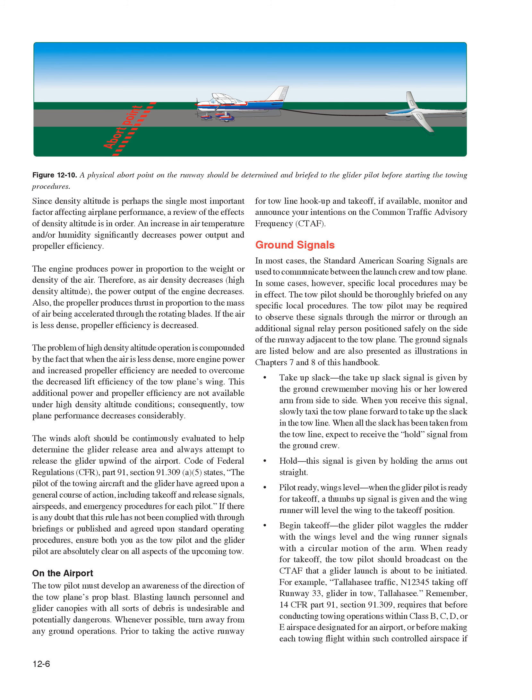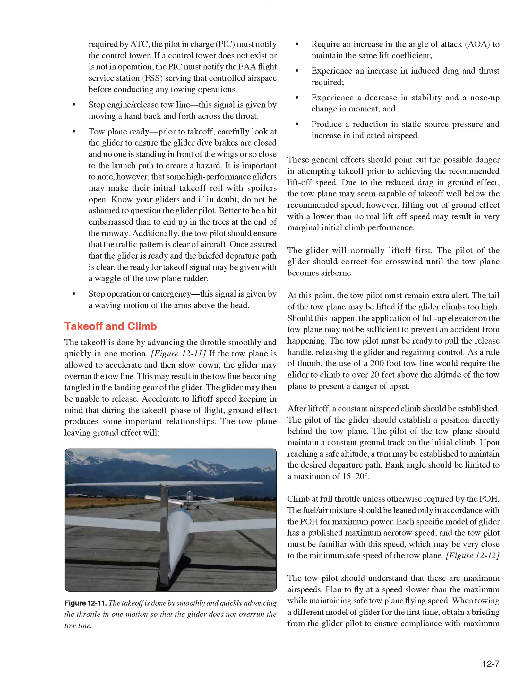When ready for takeoff, the tow pilot should broadcast on the CTAF that a glider launch is about to be initiated — for example, 'Tallahassee traffic, N12345 taking off runway 33, glider in tow, Tallahassee.' Per 14 CFR Part 91, Section 91.309, before conducting towing operations within Class B, C, D, or E airspace designated for an airport, the pilot in charge (PIC) must notify the control tower. If no control tower exists or is not in operation, the PIC must notify the FAA Flight Service Station (FSS) serving that controlled airspace before conducting any towing operations.